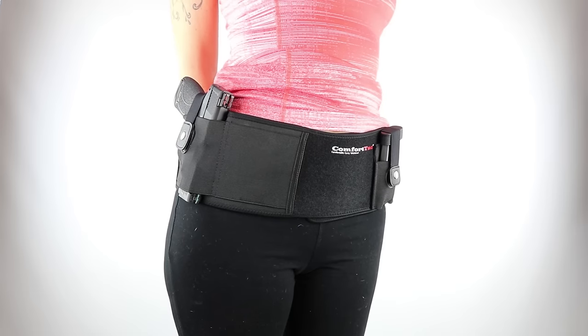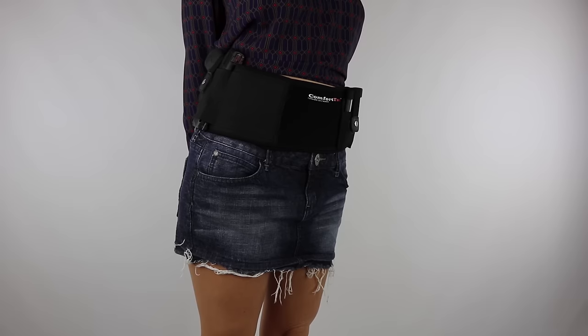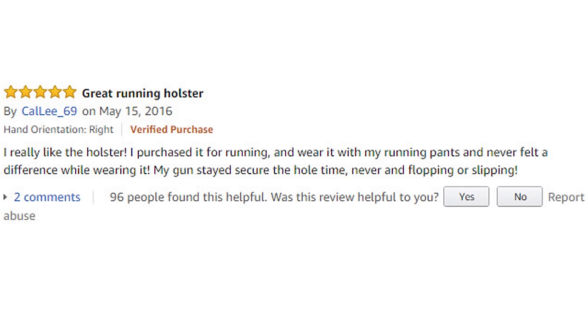I carry in my jeans, my sweatpants, and my gym shorts. I carry while working at my desk, driving in my car, or going for a run. My wife carries in her yoga pants, her jeans, and she can even carry while wearing a skirt. Here's what Kaylee had to say about the Ultimate Belly Band Holster: 'I really like the holster. I purchased it for running and wear it with my running pants and never felt a difference while wearing it. My gun stayed secure the whole time, never flopping or slipping.'